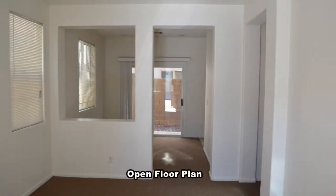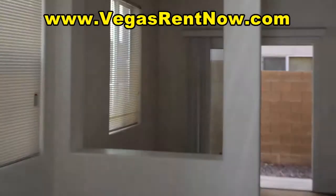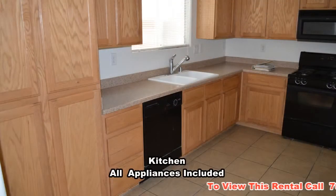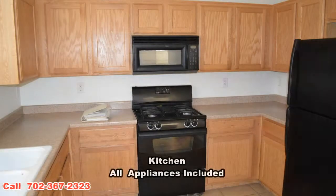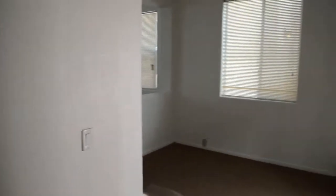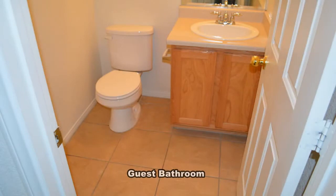The home has been freshly painted and new carpet has been installed. The open floor plan has a front living room, dining area, and large kitchen downstairs. The kitchen has lots of cabinets and all the appliances included. There's a one-half guest bathroom downstairs.